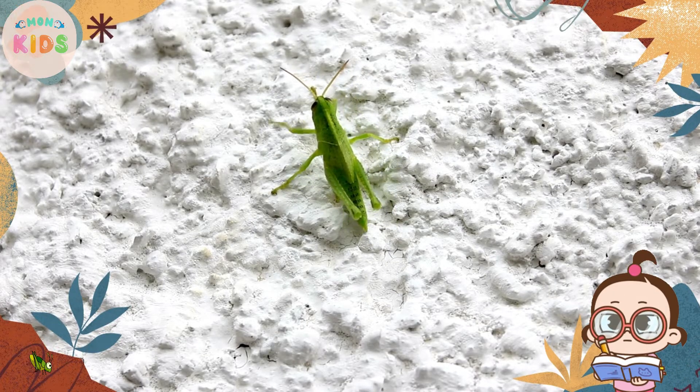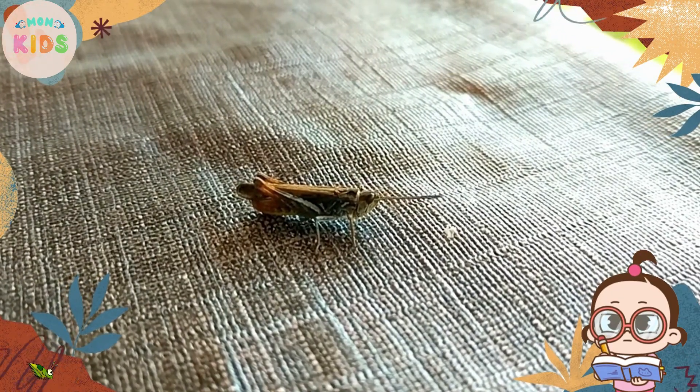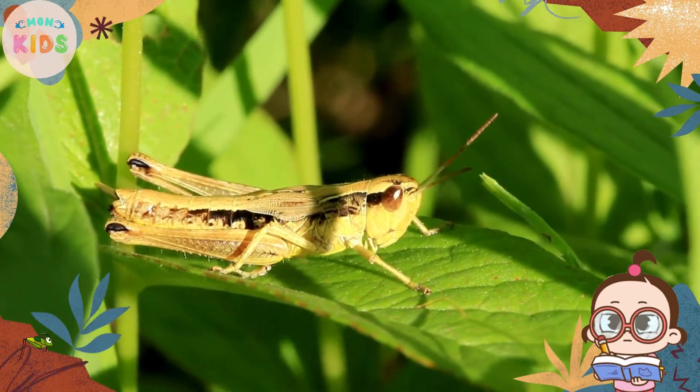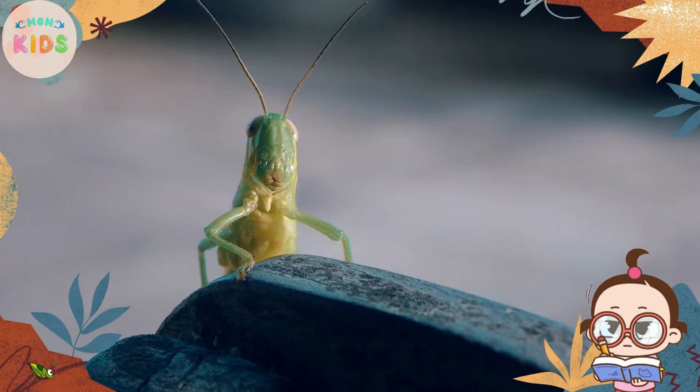Grasshoppers are herbivores, which means they feed on plants. They have strong jaws that allow them to chew and consume different types of vegetation, including leaves, grass, and crops.